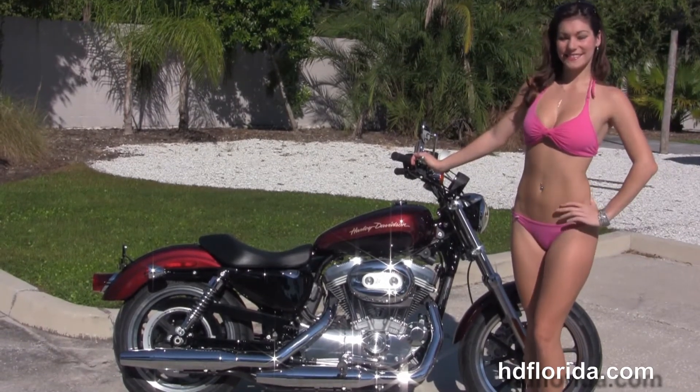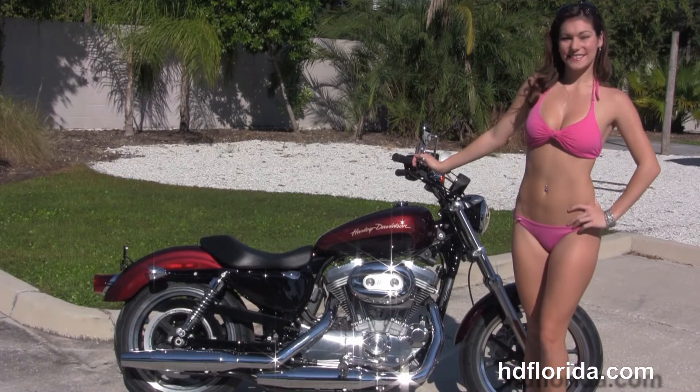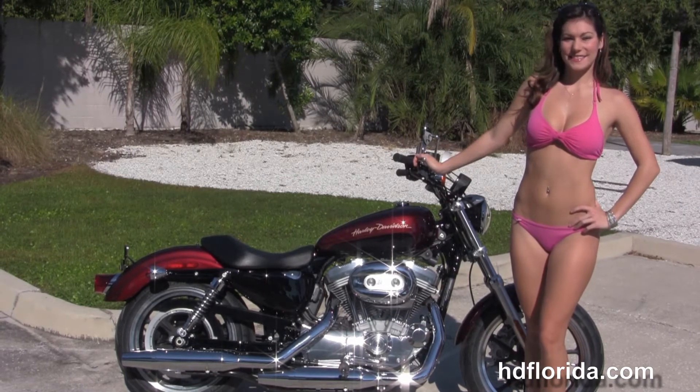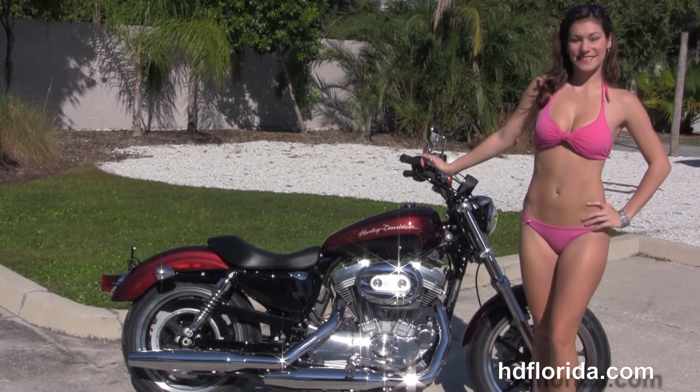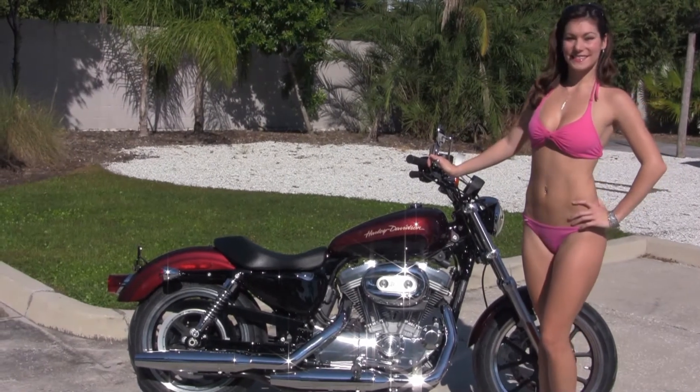For more information on the Super Low, click on the link below. And if you'd like to see the rest of our awesome inventory, visit us at TampaHarley.com. We're always open 24/7. And remember to have one rocking, smoking, badass Harley day.